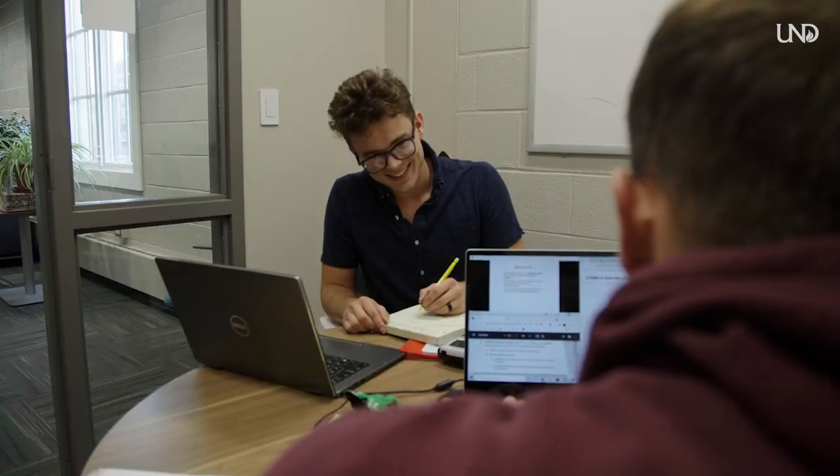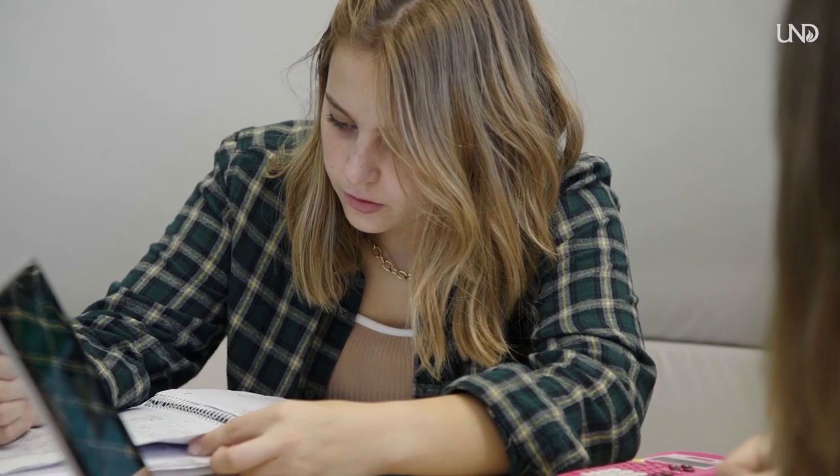Mine is probably the study rooms in the library, just because it's so quiet and you can actually focus and work on what you need to. And some of the rooms have a TV, so that's nice if you need to hook up your computer or something.